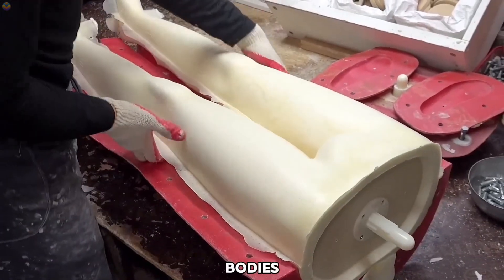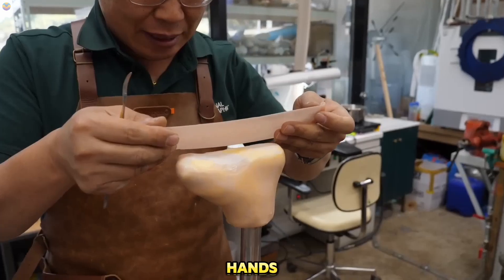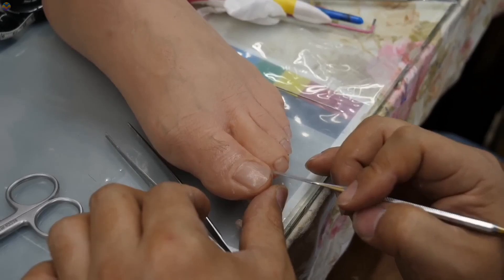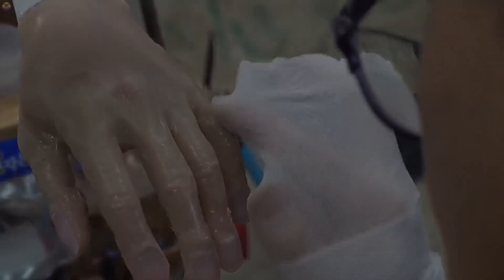Korean companies are creating human bodies so realistic they'll leave you shocked. From lifelike silicone prosthetic hands and carbon fiber legs to mannequins that look almost alive, this blend of art and technology is pushing boundaries. How close can machines get to being human? Stick around — what you're about to see will blow your mind.